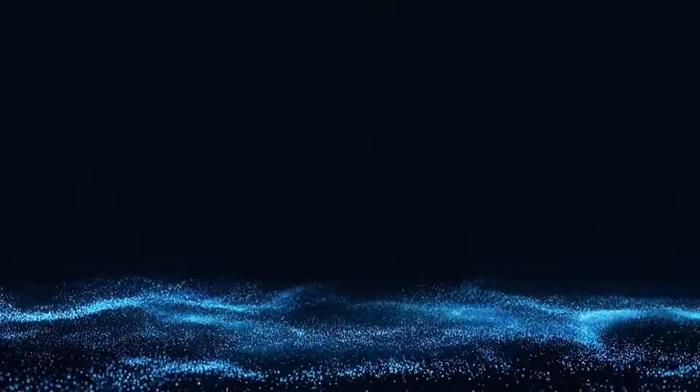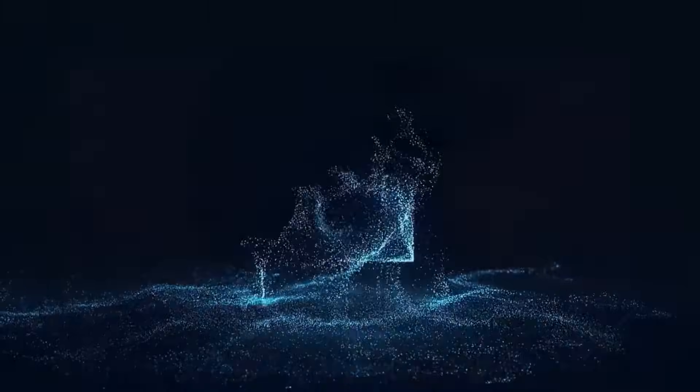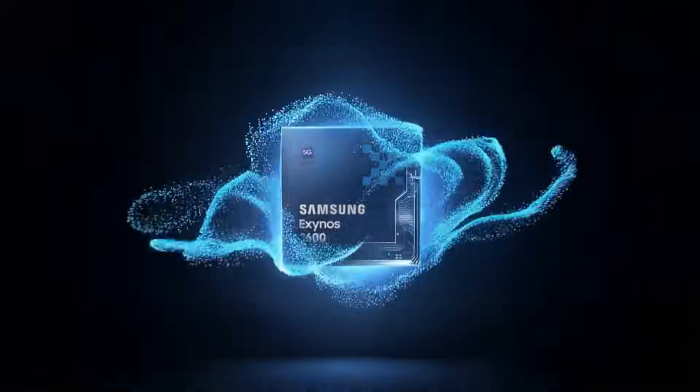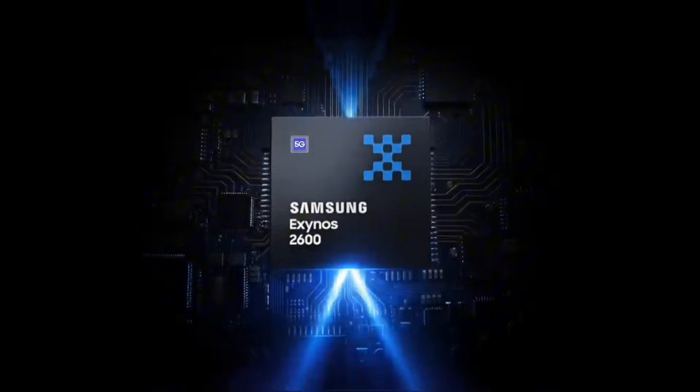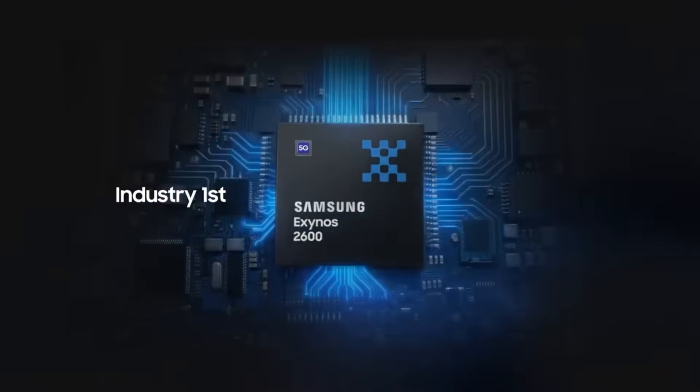Samsung has officially entered a completely new chapter in mobile processing, and this time it genuinely feels different. With the arrival of the Exynos 2600, Samsung isn't just launching another chipset — it's making a statement.